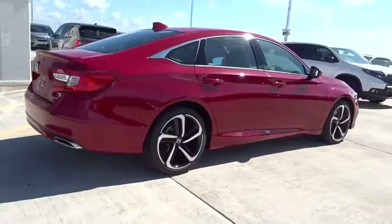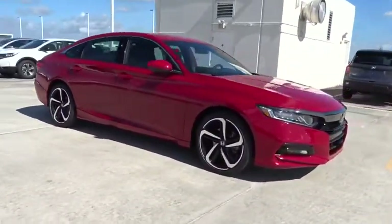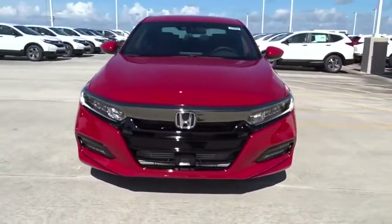Traction control, Bluetooth, front wheel drive, trip computer, remote power door locks, power windows, fog lamps, daytime running lights, speed proportional power steering.